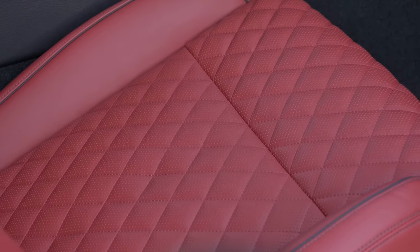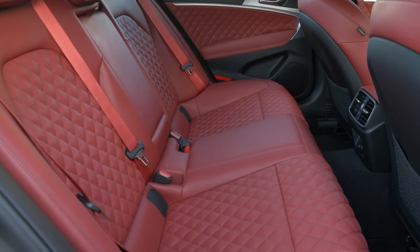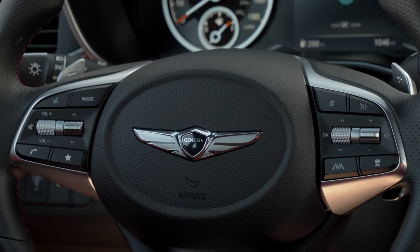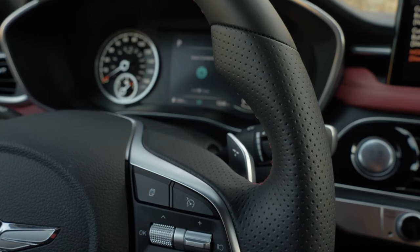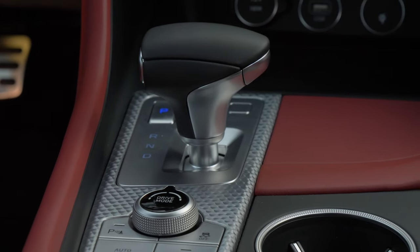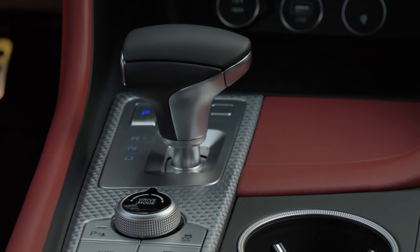They also added new convenience and safety features, including USB-C charging and rear side airbags as standard equipment. There are also some subtle updates with the digital key system, but that's a topic for another day.